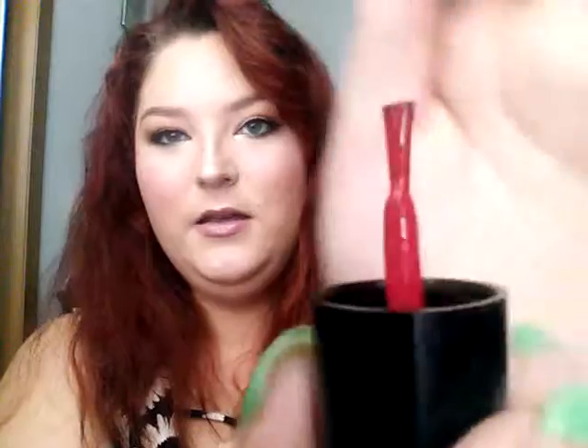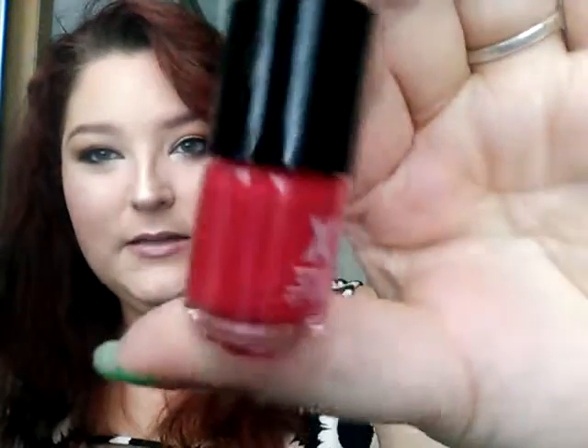The next thing is by Formula X — it's a nail color, also tiny. It's in the color Wing Woman. I'm not going to paint this on my nails today, but here's what the color looks like. It comes off more red on camera but it's more like a really deep hot pink — a bright deep hot pink.